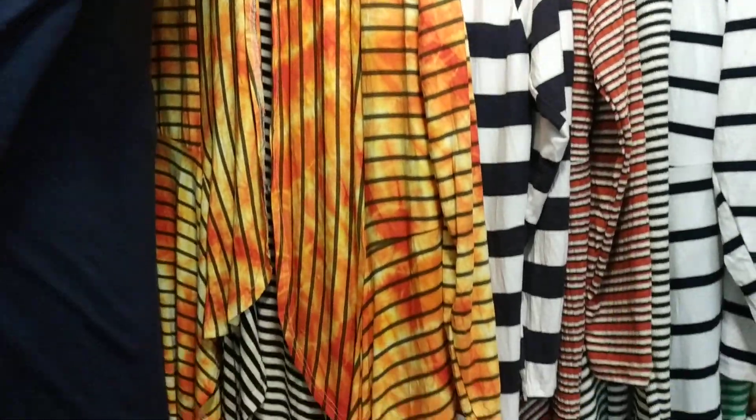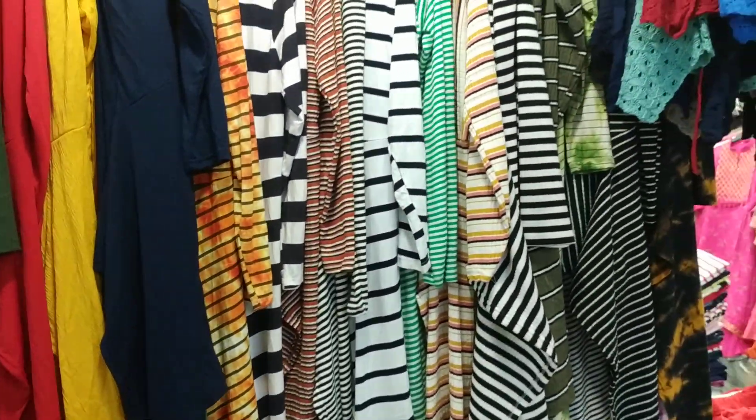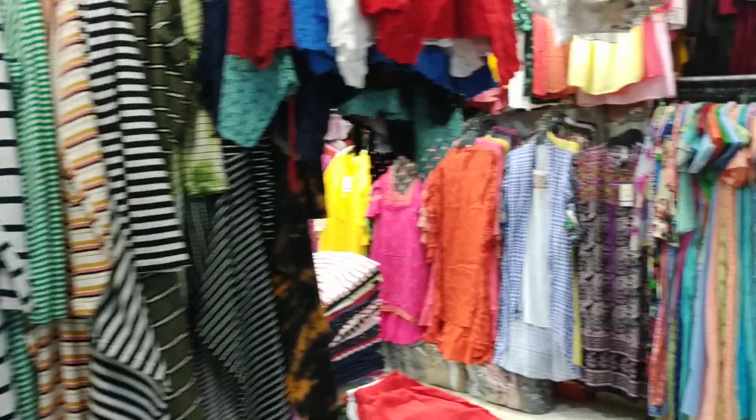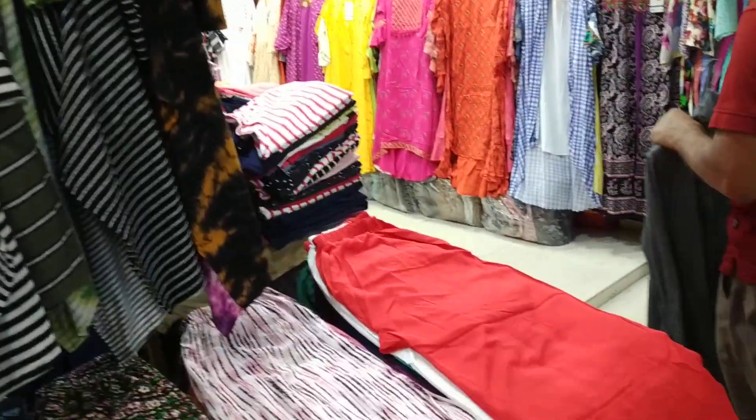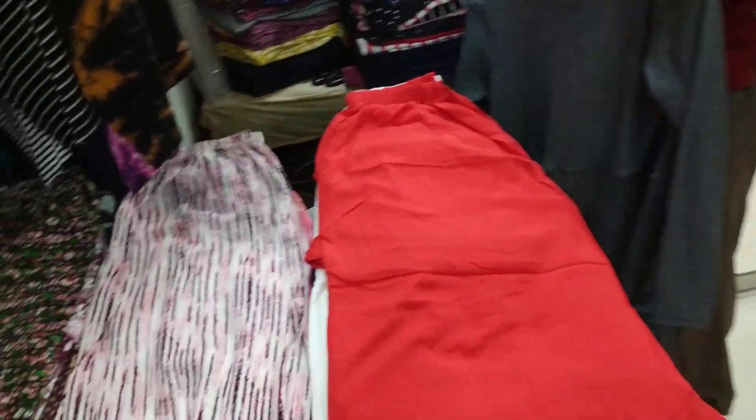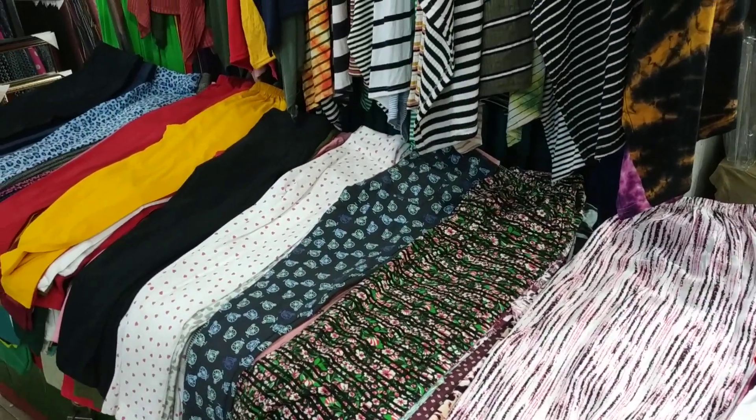I will show you more from this New Tameem Garments. Thank you.